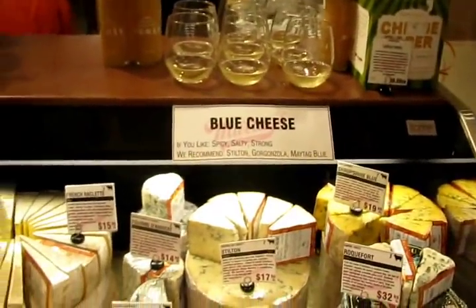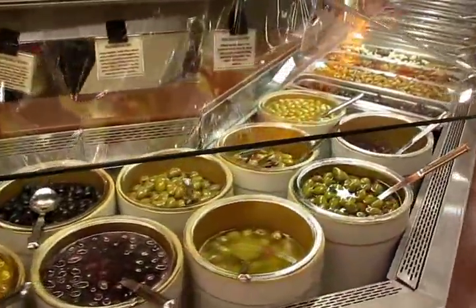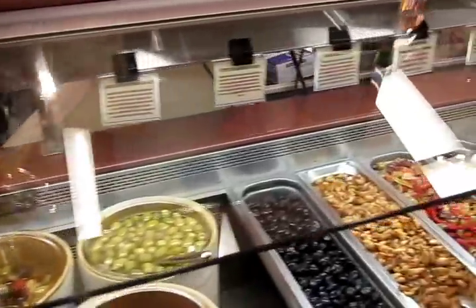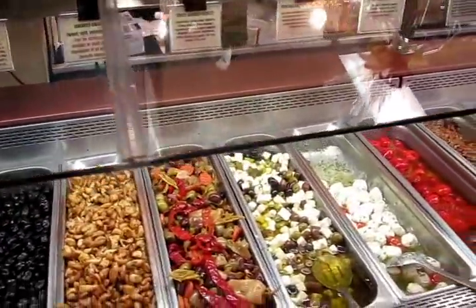Blue cheese for your stilton. Around here we get accompaniments to cheese — a selection of olives. I've lost count of how many, probably at least a dozen. Come around here, there's various salads and stuff.